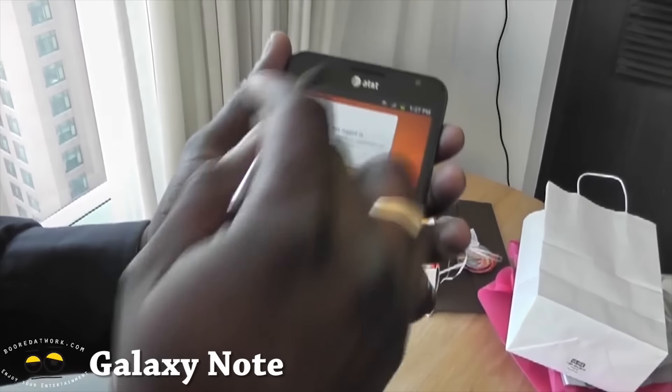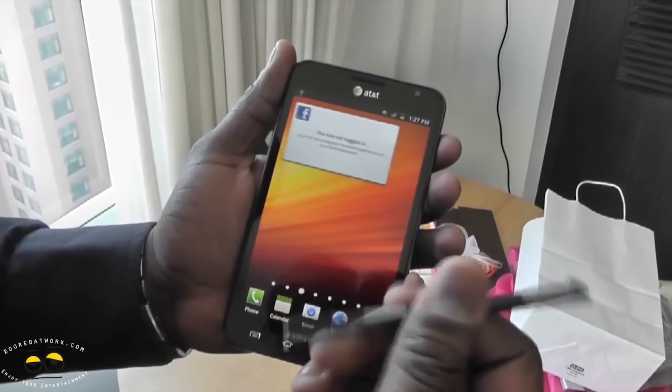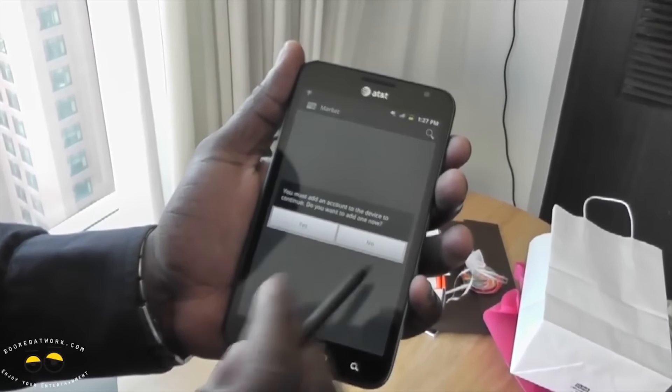The first Galaxy Note was a 5.3-inch device. It ushered in the phablet arena, brought in the stylus, and brought in a lot of power-user usability that no Android phone — or really no phone — had ever had at that point.